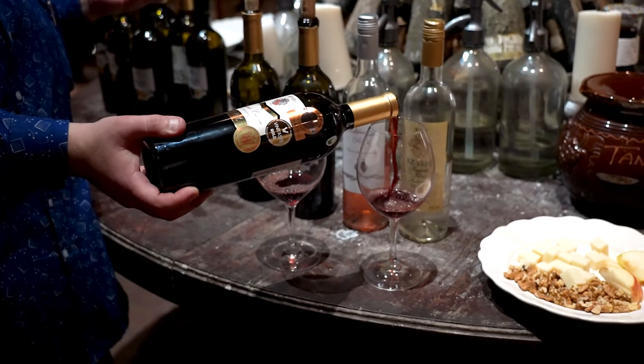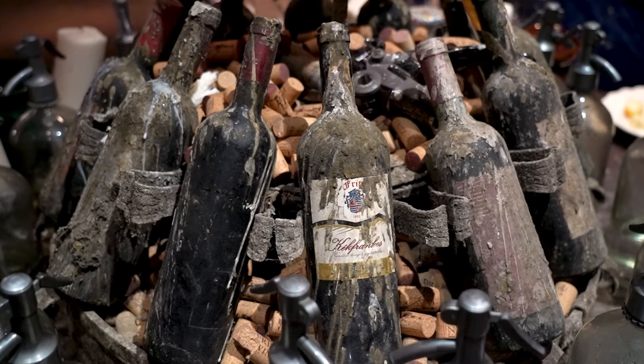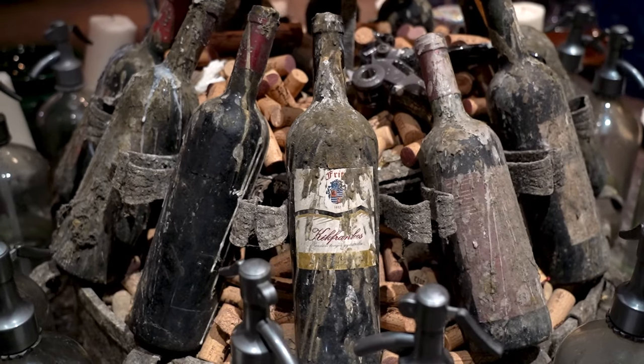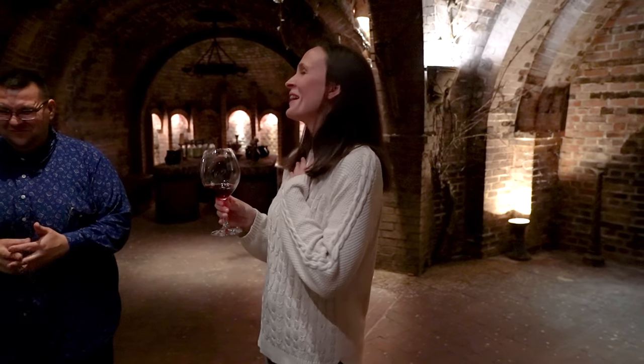I didn't have to worry about asking stupid questions in front of some wine experts. And even though my producer doesn't normally drink red wine, she actually liked this experience and tasted some reds that she also enjoyed.